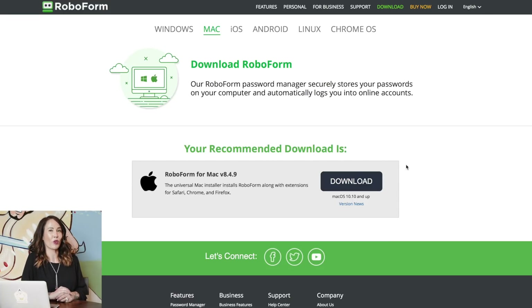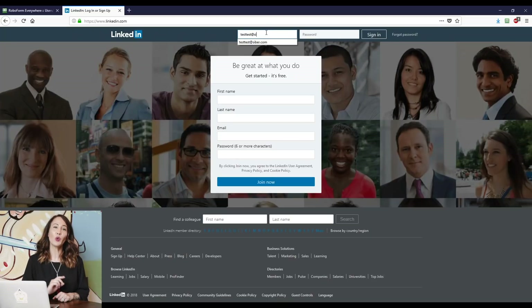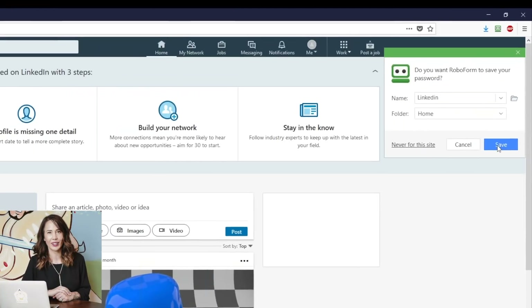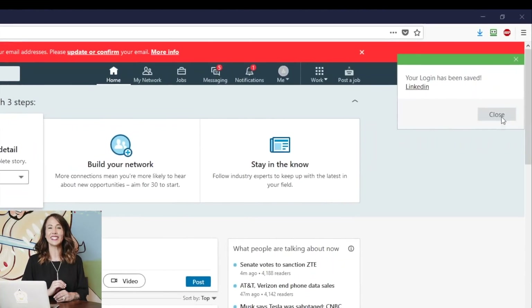Once you sign up for RoboForm, you will need to download the software, which works in every browser. When you visit a website that prompts you to add a password, a RoboForm popup will appear and ask if you'd like RoboForm to remember it. From there, you can easily save your passwords for all of your accounts.